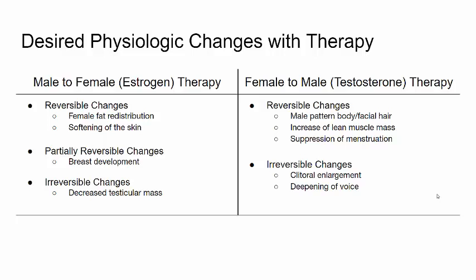Irreversible changes include decreased testicular mass. However, many patients undergoing hormone therapy find that they don't mind if changes are irreversible, so many of these are desired. Female to male patients on testosterone therapy can expect male pattern body and facial hair, increase in muscle mass, and suppression of menstruation — all reversible. Irreversible changes include clitoral enlargement and deepening of the voice. Clitoral enlargement is very desirable for many transgender males as it can be used in metoidioplasty to create a neophallus.